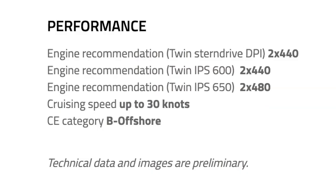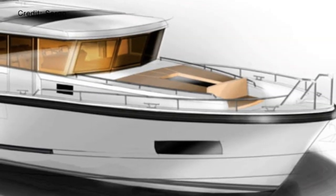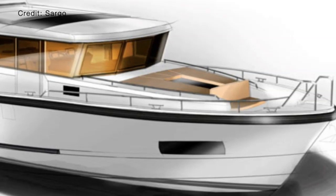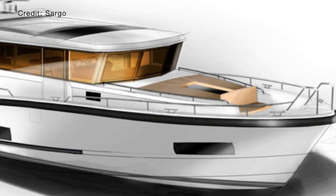You can fit the Sargo 45 out with either stern drives or IPS. The Sargo 45 has a cruising speed of up to 30 knots and has been rated CE category B for offshore cruising.